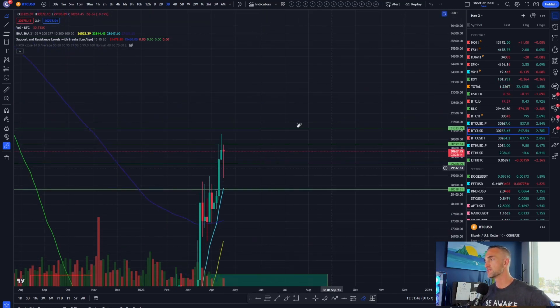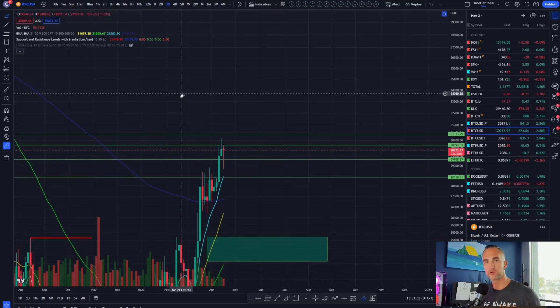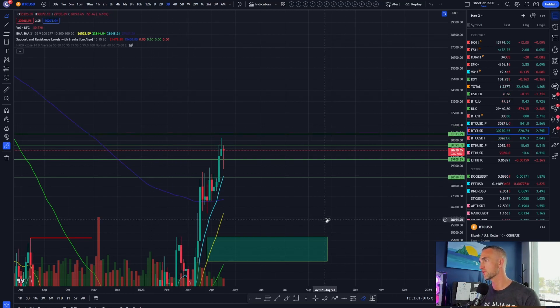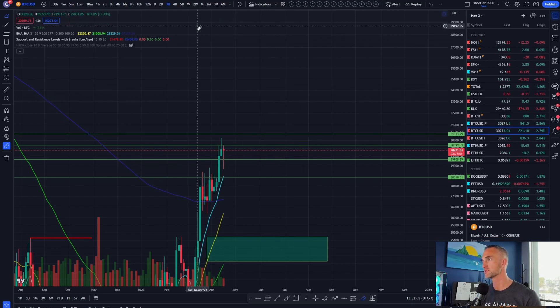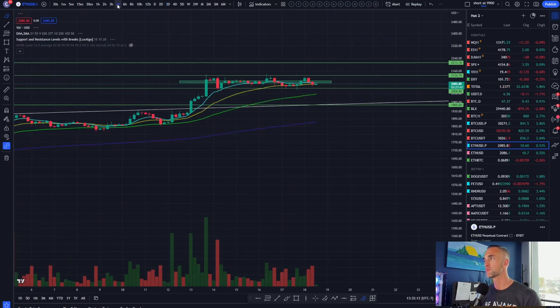The four-hour is going to be the time frame to rule them all here in the short term. To answer that million-dollar question: 32,000 Bitcoin or 25,000 first? I've been saying all along 32 is more likely, but we can lower that down to 31,500, which is the top side of the Gaussian channel.